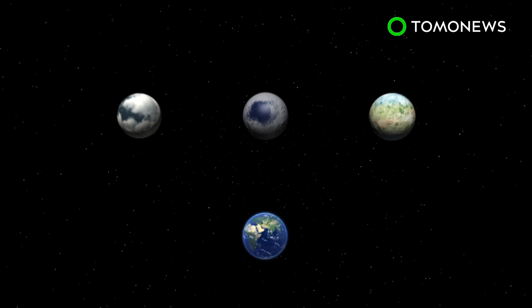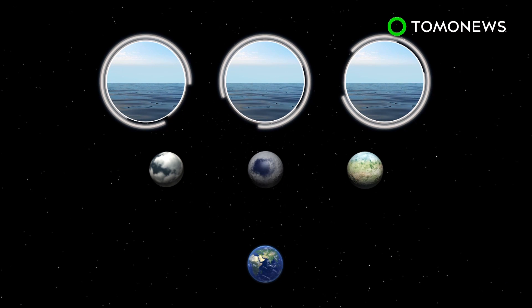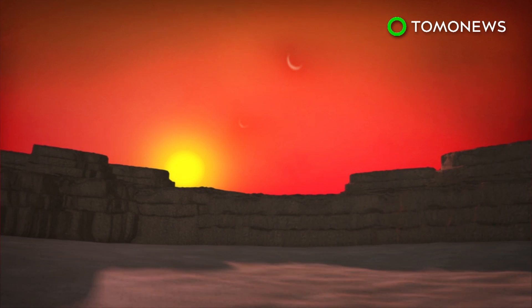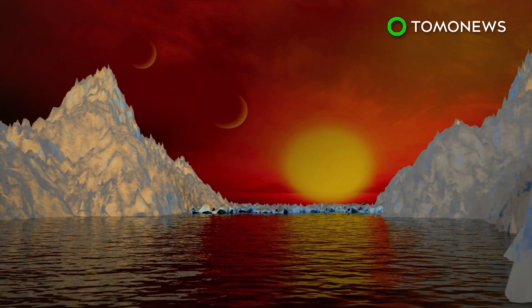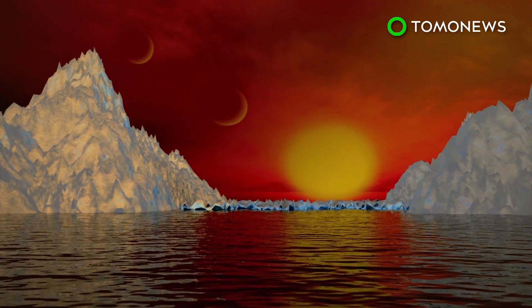Scientists believe their Earth-like planetary compositions may not only support water, but maybe even life. NASA calculations reckon that all the newly discovered planets have a rocky surface, but the space agency says more investigation is needed to determine if any of them contain water. In 2018, NASA will launch the James Webb Space Telescope and will use this for further research into the TRAPPIST-1 system.